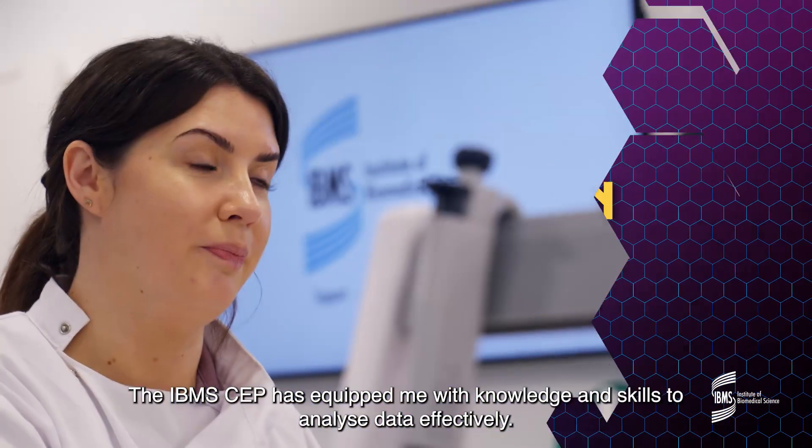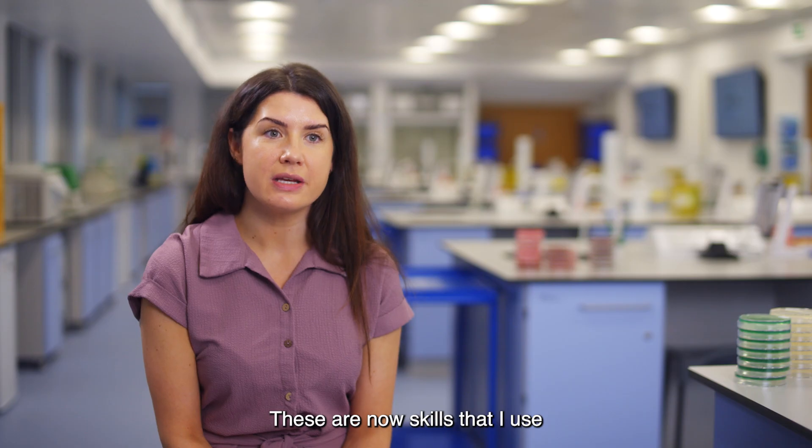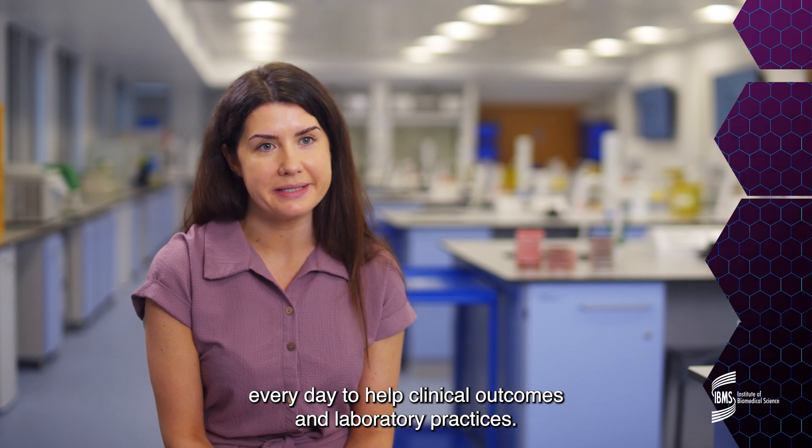The IBMS CEP has equipped me with knowledge and skills to analyse data effectively. These are now skills that I use every day to help clinical outcomes and laboratory practices.